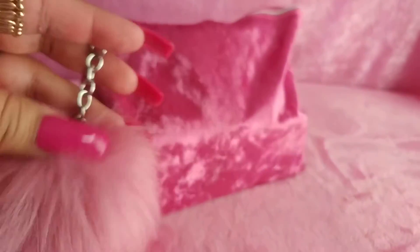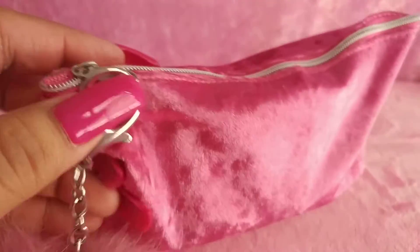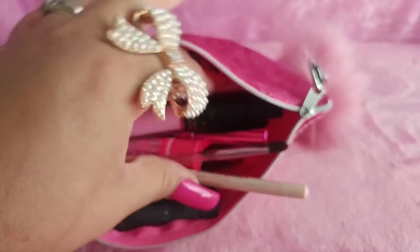Hi everyone, just wanted to share with you what I carry in my small makeup bag. I got this makeup bag at Dollar Tree — it's pink velvet material and I just put a little pom-pom on it. It's a mauve pink color with silver hardware to match the silver zippering on the bag.